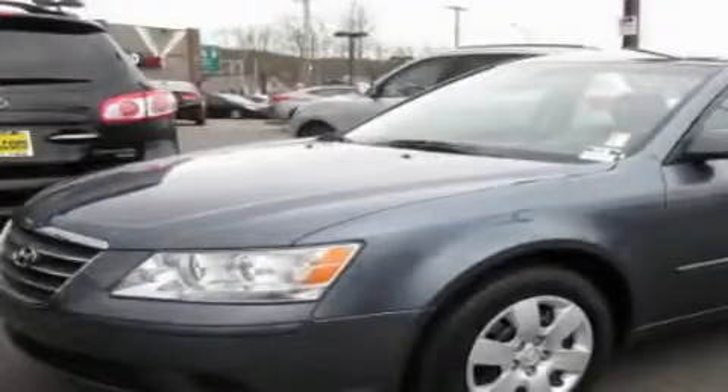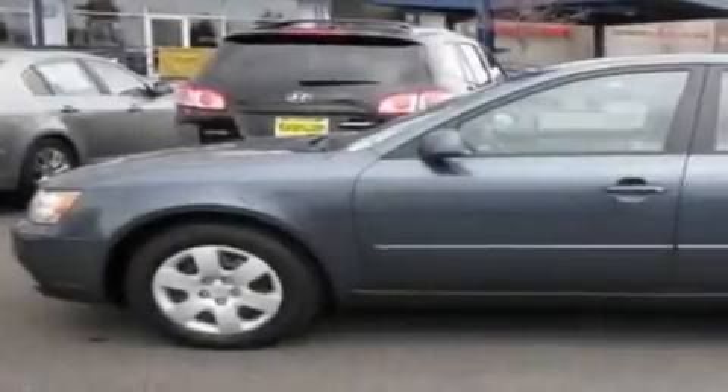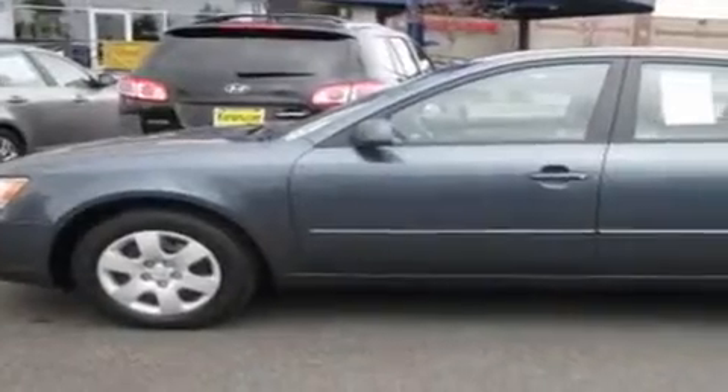This is a 2010 Hyundai Sonata. It features a 2.4 liter 4 cylinder engine and an automatic transmission.